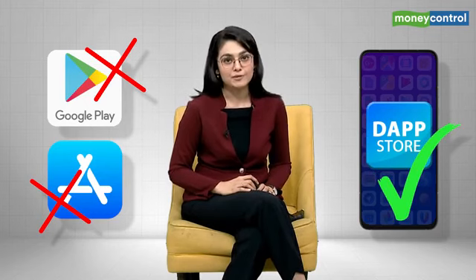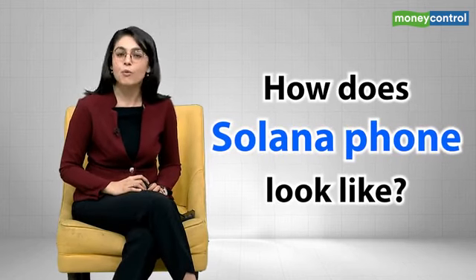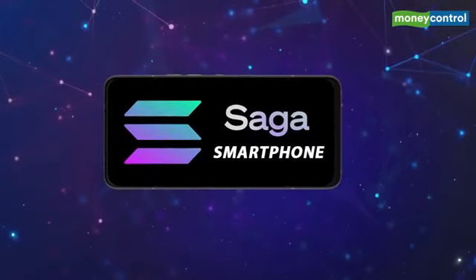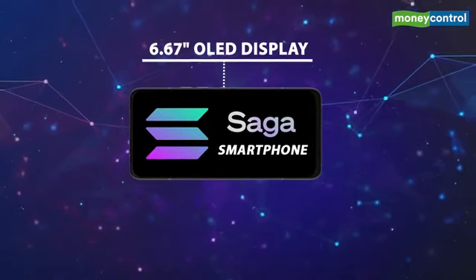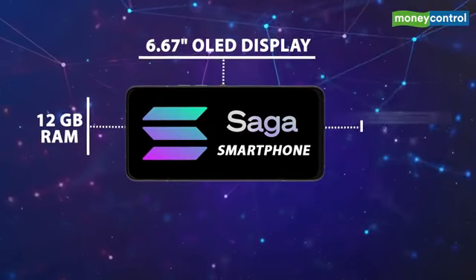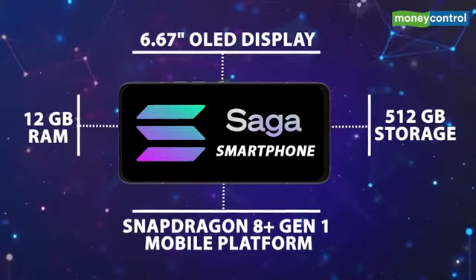By now you're probably wondering what the phone actually looks like. Well, it looks exactly like any other smartphone on the market. Saga will have a 6.67-inch OLED display, 12 GB of RAM, a massive 512 GB of storage, and the latest Snapdragon 8 Plus Generation 1 mobile platform.